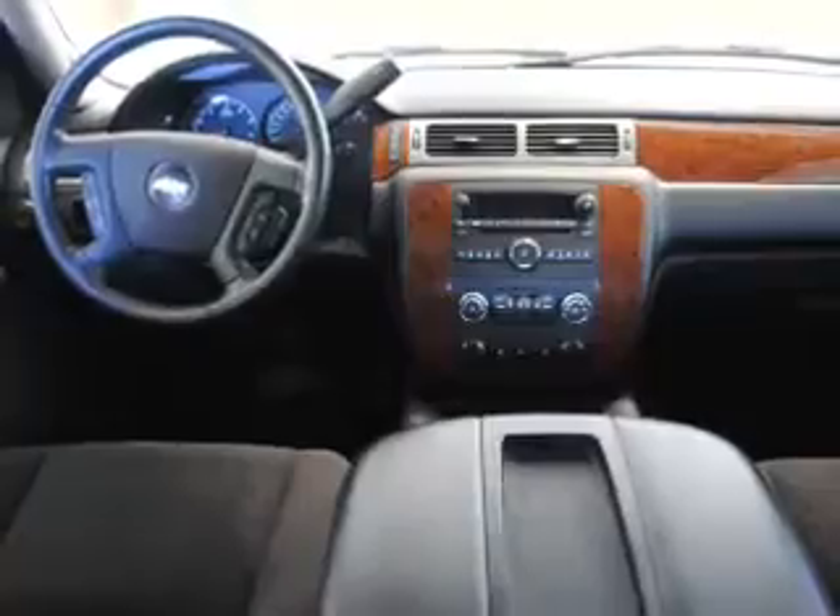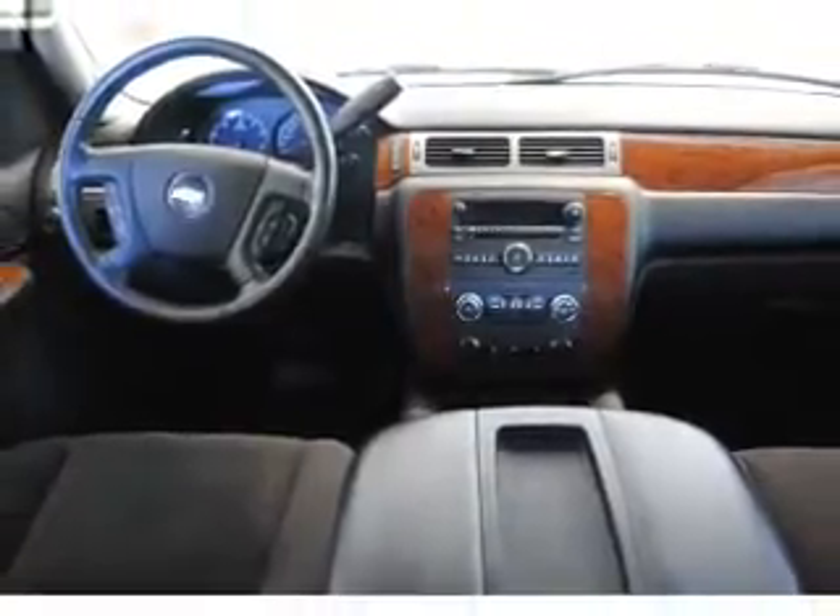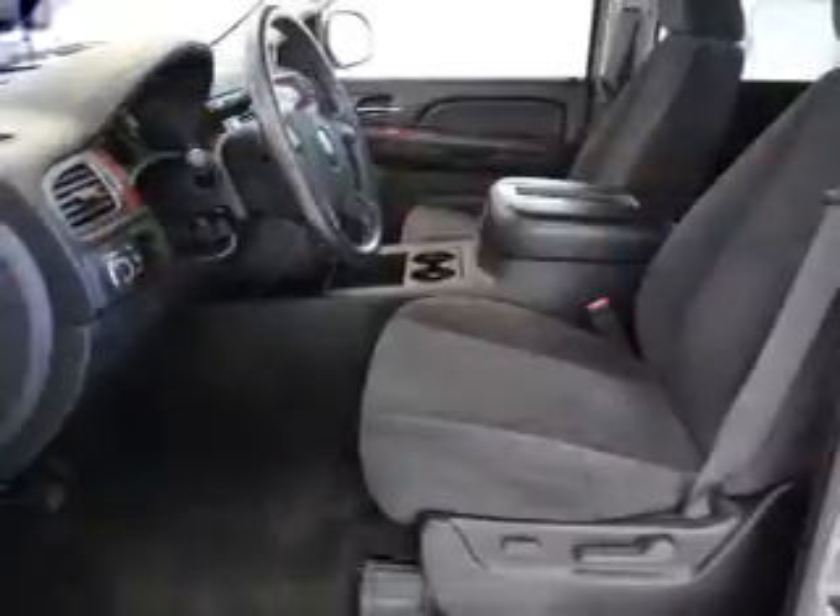The anti-lock braking system will keep you safe on the road. Enjoy the flexibility of multi-zone temperature controls.